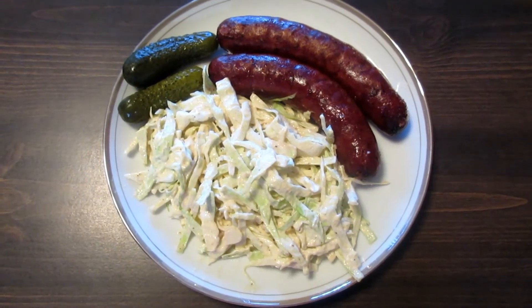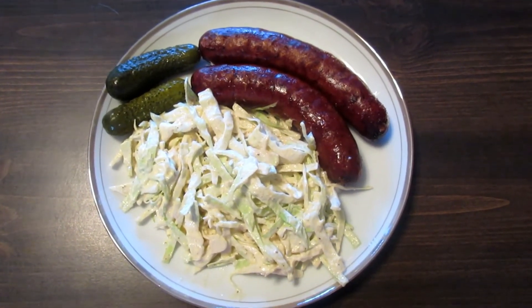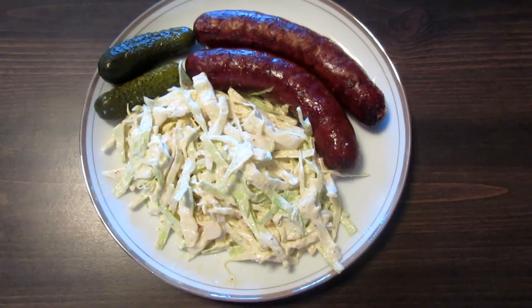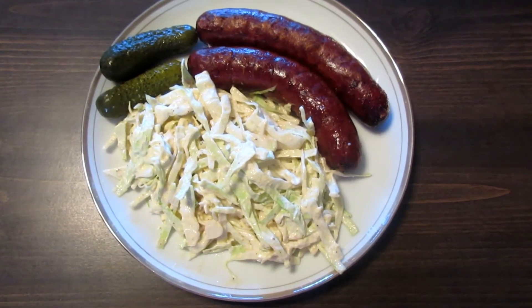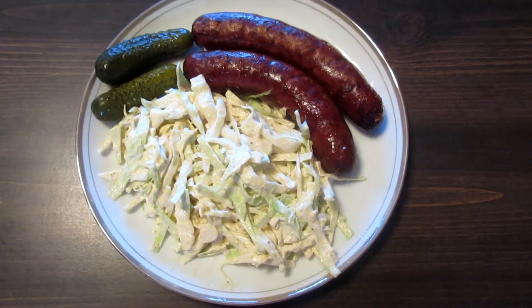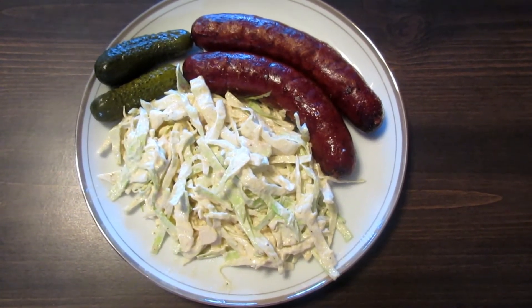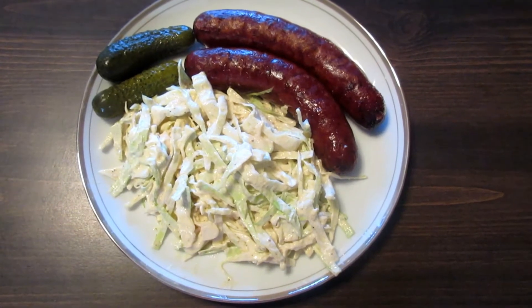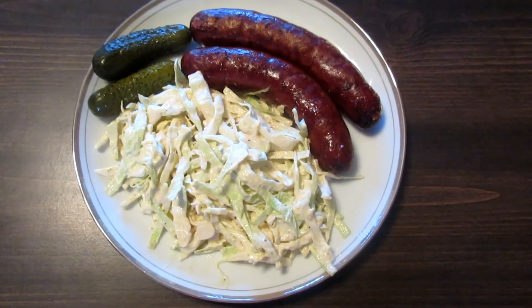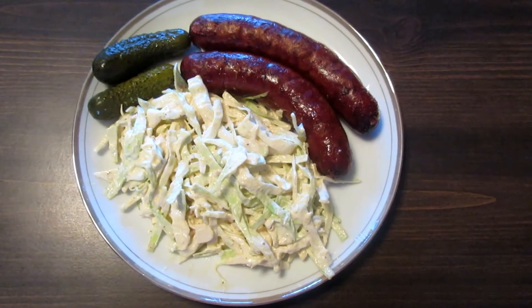Here's my second meal of the day: two smoked sausages flavored with chipotle and Monterey Jack cheese, two pickles, and a coleslaw I made with 100 grams of cabbage, about three tablespoons of mayonnaise, a teaspoon of lemon juice, a teaspoon of Dijon mustard, an eighth of a teaspoon each of garlic powder and onion powder, even less paprika, and a little salt and pepper.